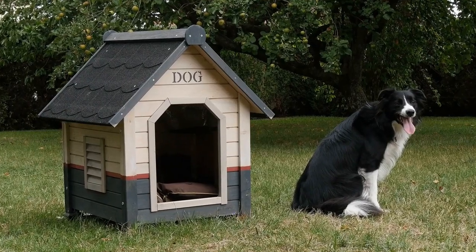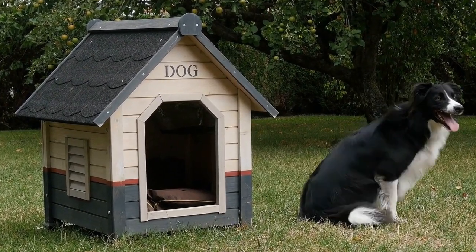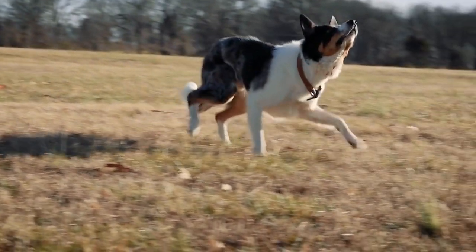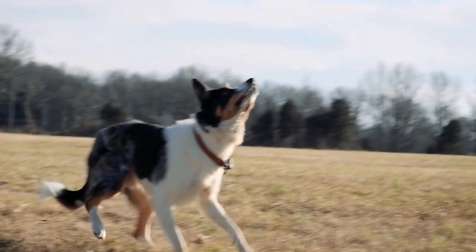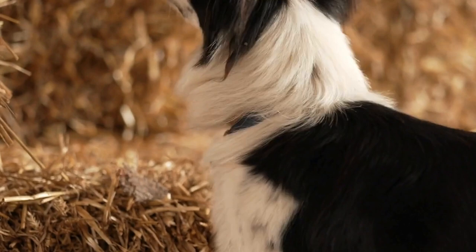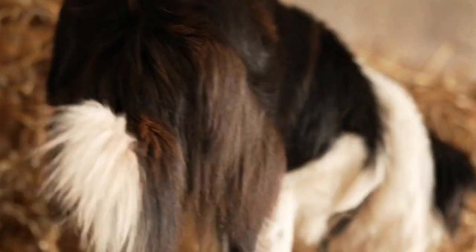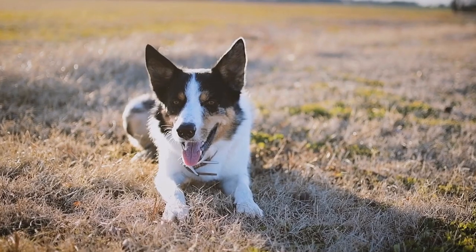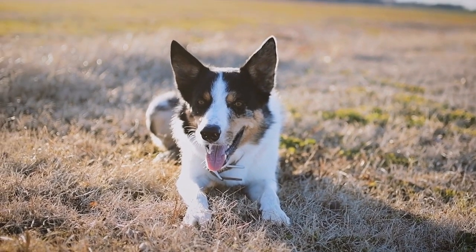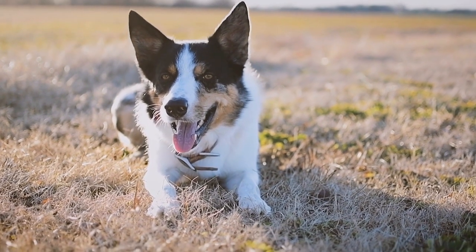In conclusion, collies are a remarkable breed known for their exceptional traits. The distinction between the collie and rough collie lies primarily in their coat length and texture. The collie boasts a shorter, low-maintenance coat that requires less grooming effort, making it an appealing choice for those with a busier lifestyle. On the other hand, the rough collie showcases a long and luxurious coat that requires regular grooming to keep it in prime condition.